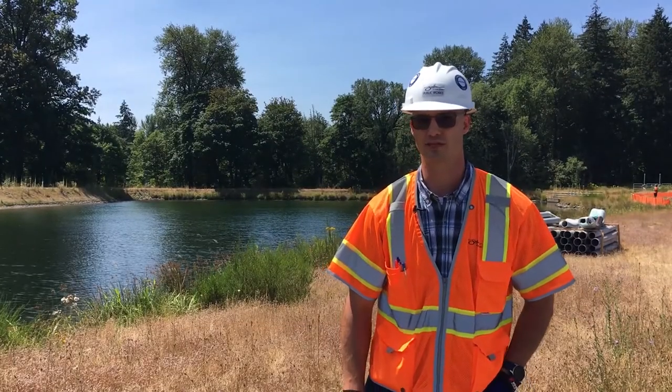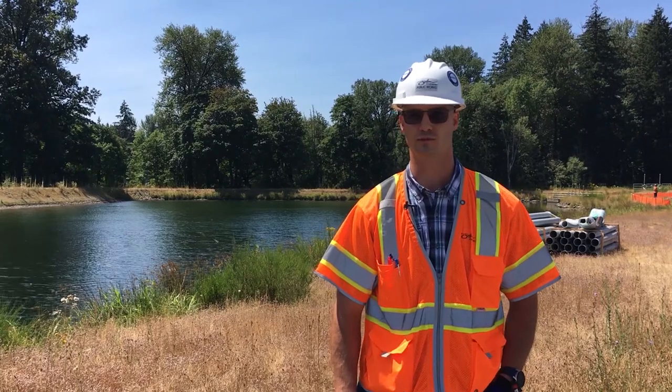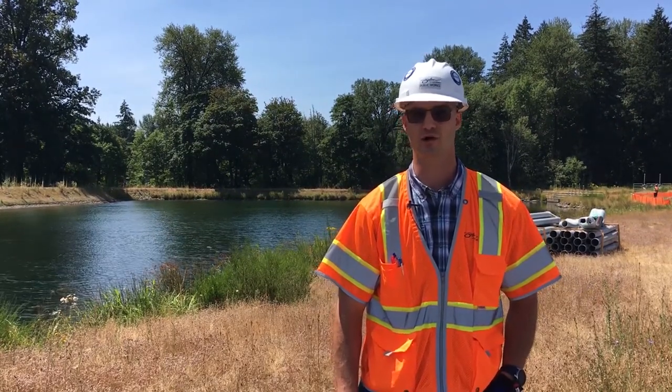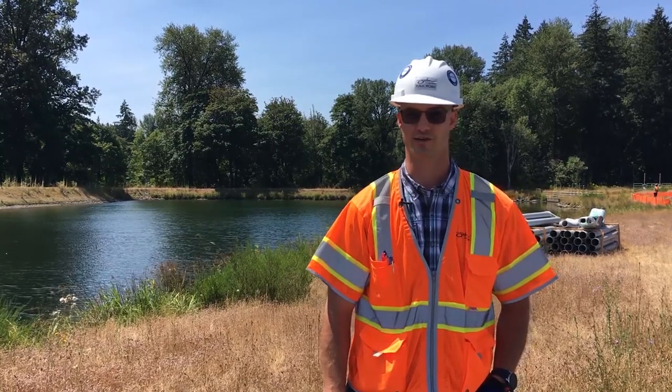Hi, I'm Rob Keller, project manager with the City of Salem's Public Works Department. I'm here to give you an update on our new ozone treatment facility here at Garan Island.